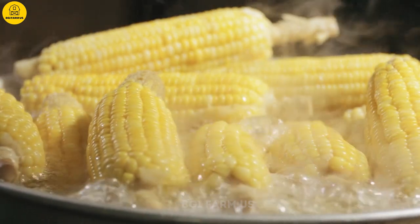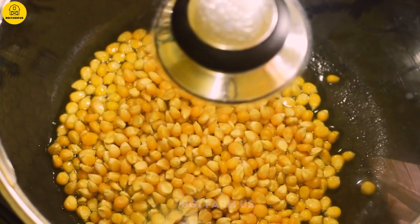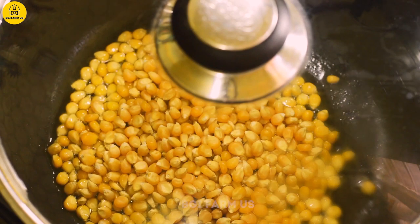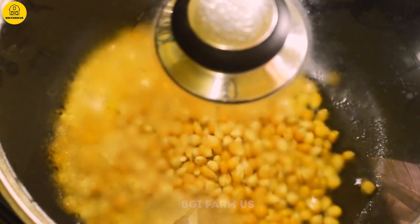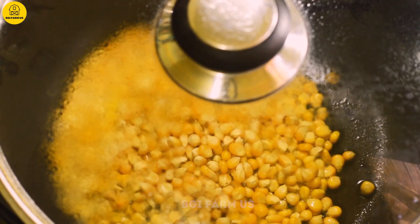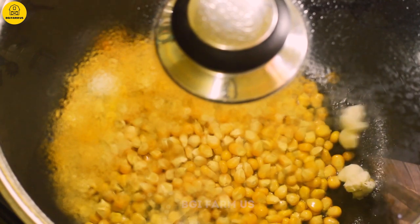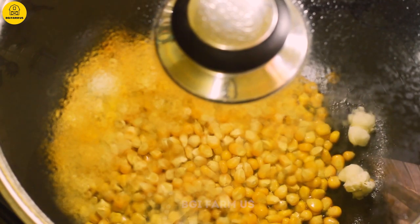Sweet corn is very rich in calories. If you are underweight, you can use sweet corn to help you gain weight. 100 grams of sweet corn contains 342 calories, making it very high in your daily nutritional regimen. It is rich in magnesium, iron, vitamin B, and protein, which help increase the connection between cells and bones and joints in your body. Therefore, if you regularly eat boiled corn, it will help limit bone pain in the elderly.